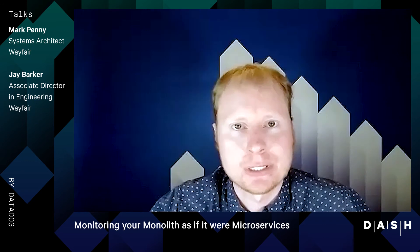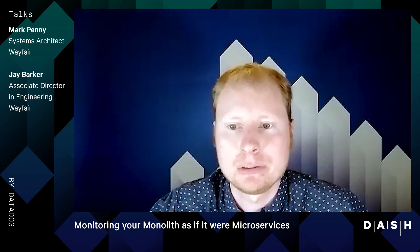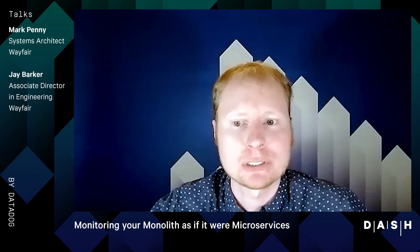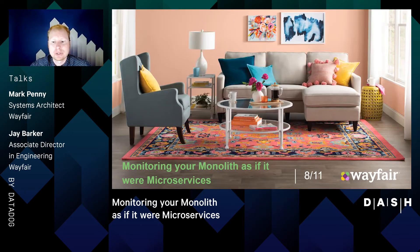Thank you everyone for joining us today at this virtual DASH conference. Mark and I are going to talk about a project we worked on this year around breaking up our monolith to drive performance improvements to our site. But first we're going to talk a little bit about ourselves and Wayfair in general.